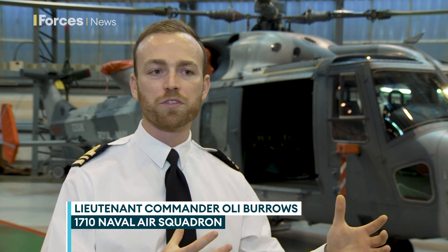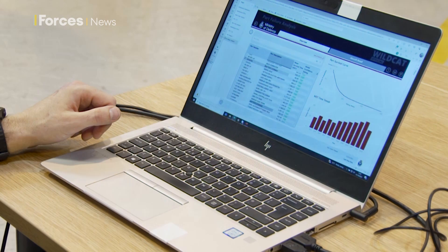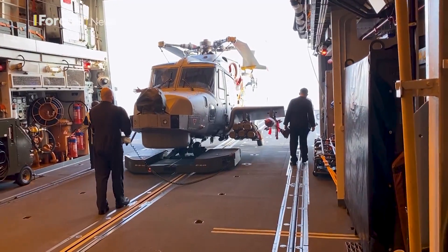We record lots of information to do with the aircraft and how we maintain it. Motherload effectively takes that information, applies some really clever data processing and calculations, and then displays that data in a really easy-to-use format. It allows us to understand on a grand scale how we maintain our aircraft, or focus in on a specific tail number and a specific issue.